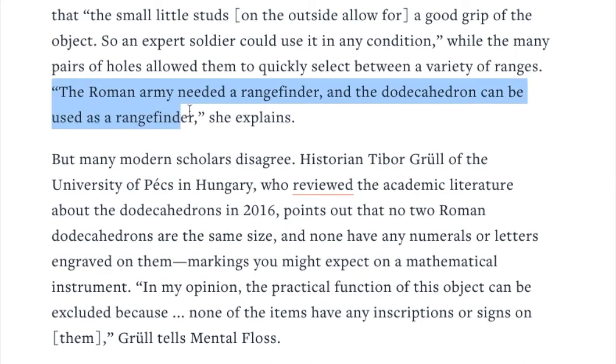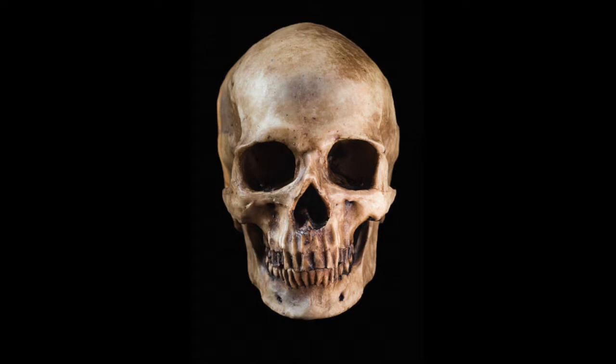She finishes by saying the Roman army needed a range finder and the dodecahedron can be used as a range finder. It's definitely of Roman origin. Different people think of this as a military spin, but we'll go through some other options that might not be military related.